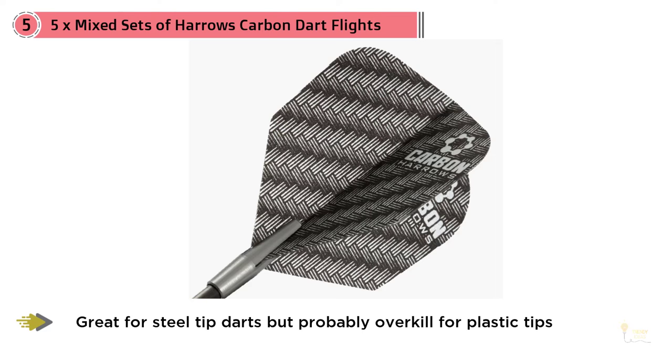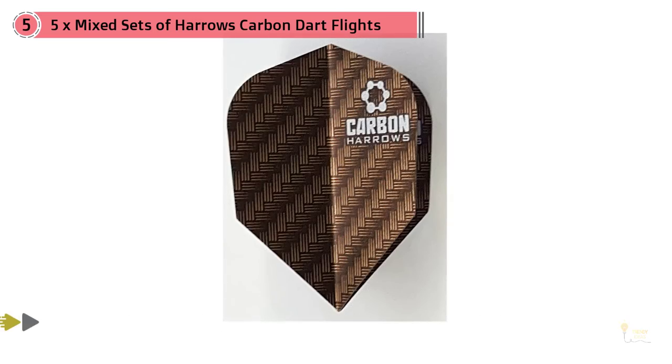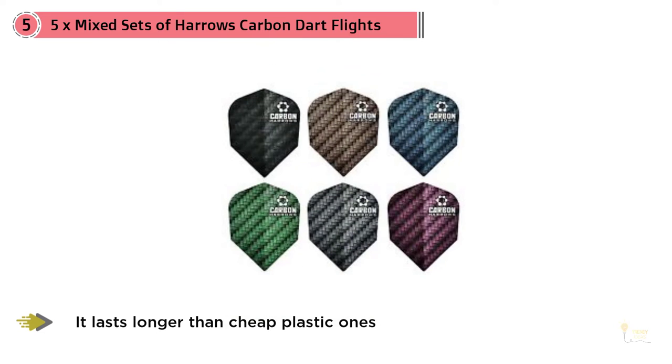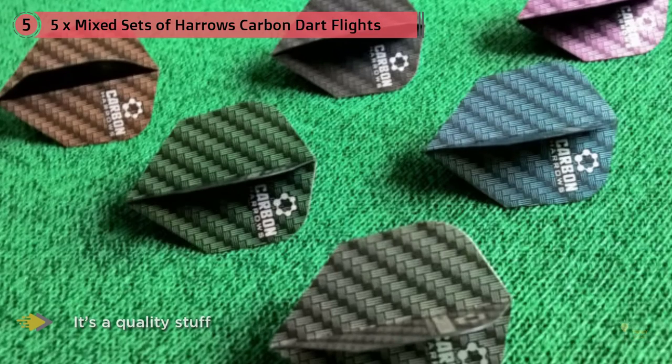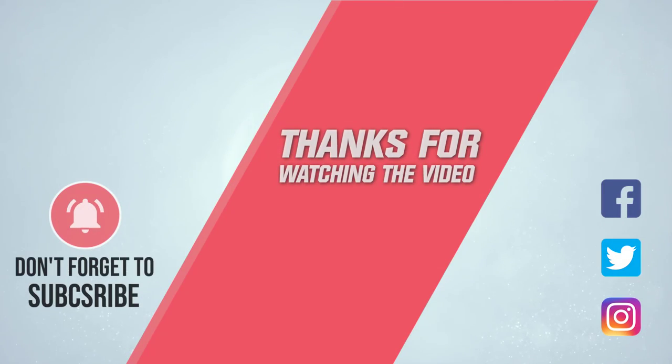Don't miss this dart flight for yourself, whatever you have — Win.Max dartboard or magnetic dart. Note: not random mix sets, just five sets of the exact same color and type. They're just okay at best; I'm keeping them as a backup after I decimate my dart league by landing my darts on the double bull. For more details, click the link in the description. Thanks for watching the video.